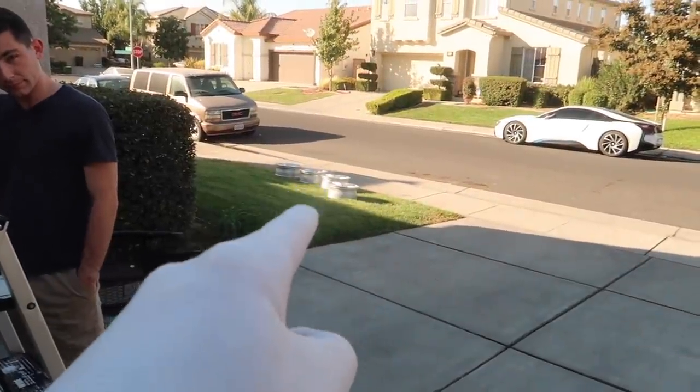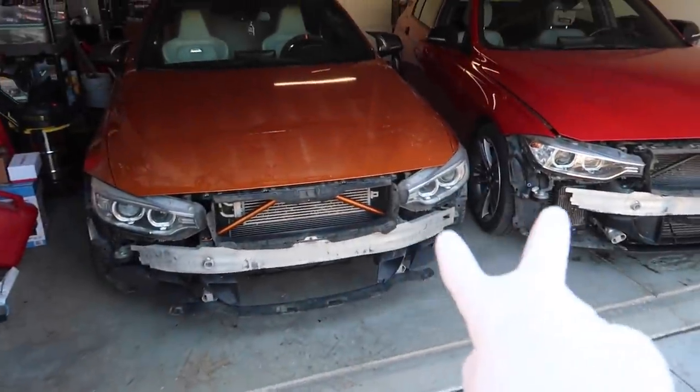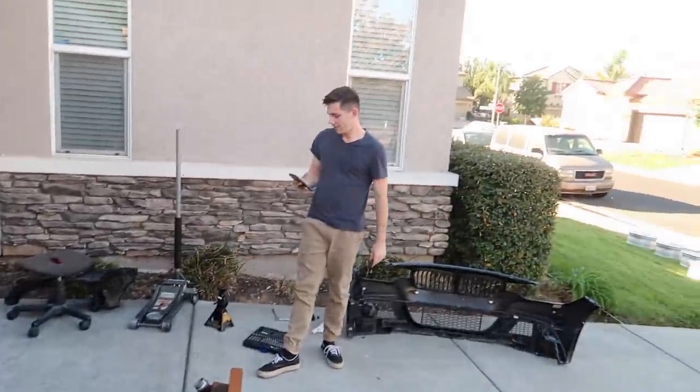We are heading out to get some tires mounted on those wheels. Damn, it does look good — look at the two cars just chilling there. Alright guys, let's go ahead and fully modify Jonathan's car, let's get it!